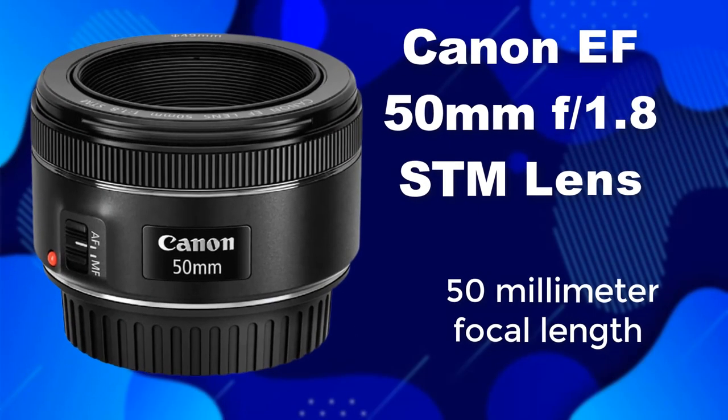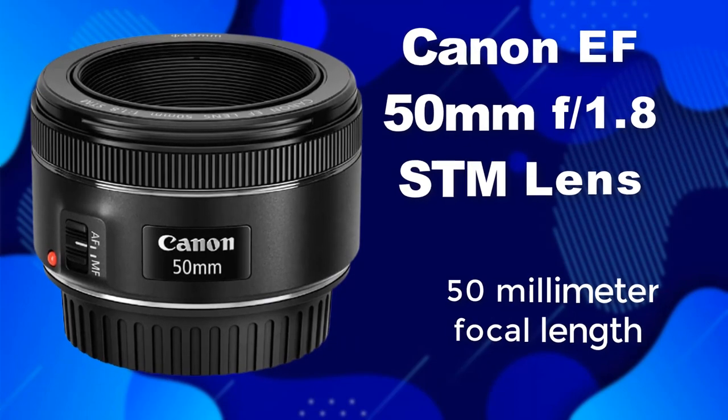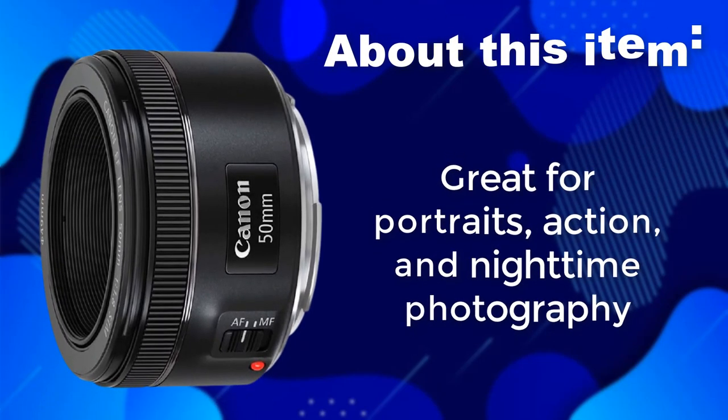Canon EF 50mm F1.8 STM Lens. 50mm focal length — great for portraits, action, and night-time photography.